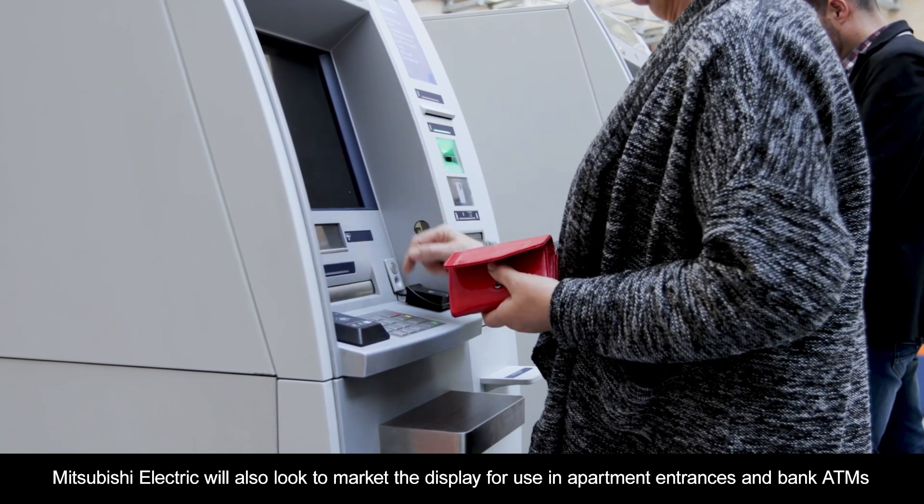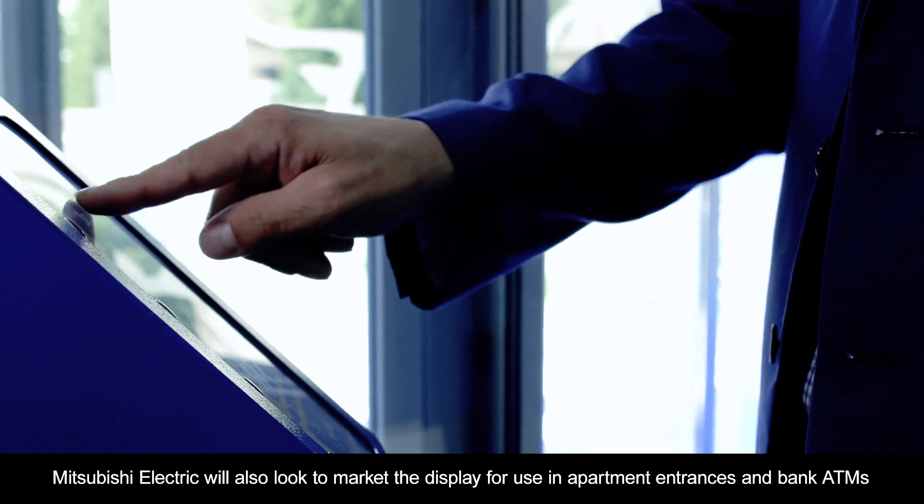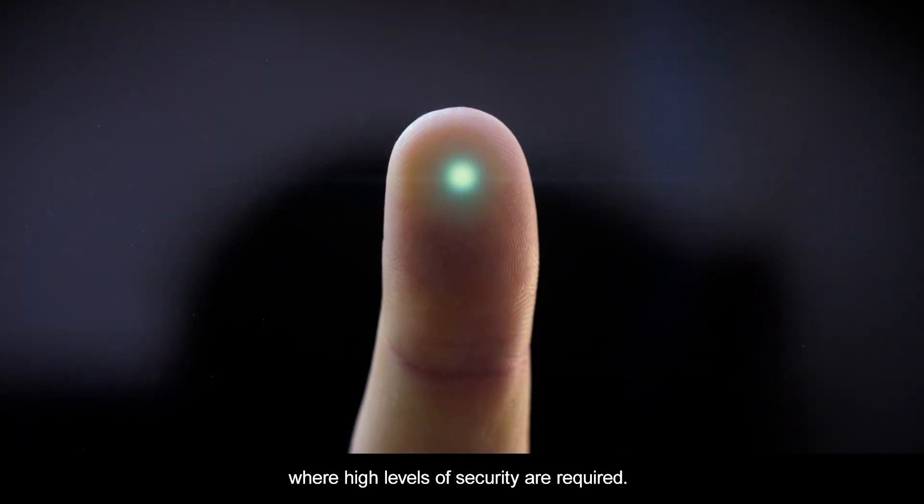Mitsubishi Electric will also look to market the display for use in apartment entrances and bank ATMs, where high levels of security are required.